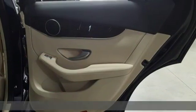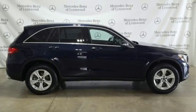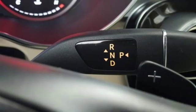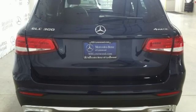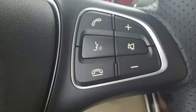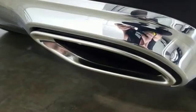Intercooled turbo inline four-cylinder engine, adaptive suspension, streaming audio, power heated mirrors, dual zone climate control, auto dimming rearview mirror, external memory control, remote engine start, power tilting steering column, auto tilt away steering column, and automatic transmission.